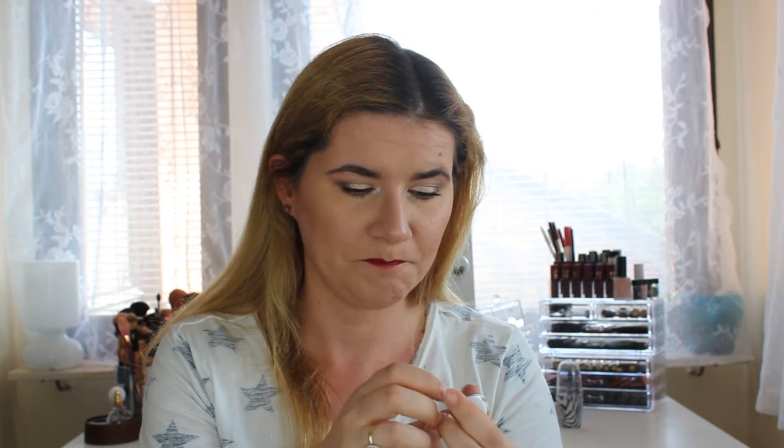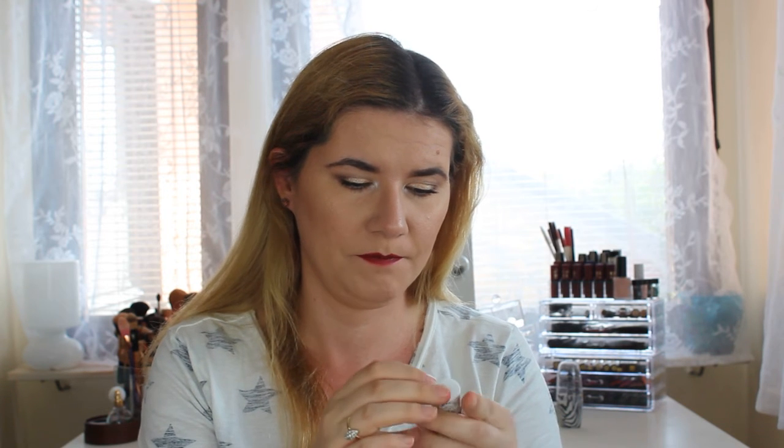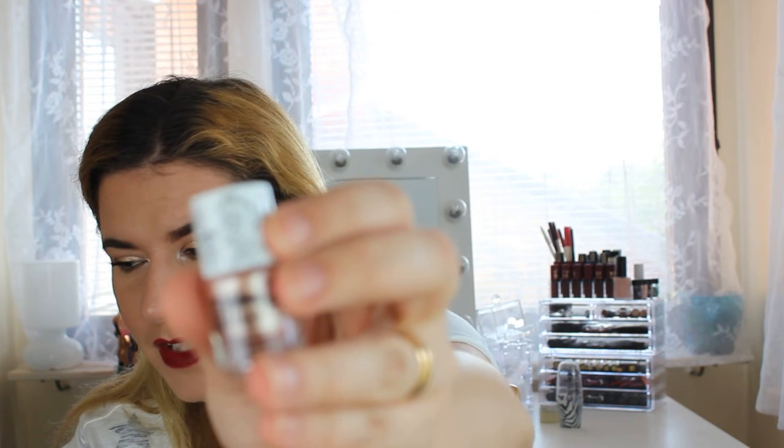The next product is this Glow Milk from The Beauty Crop — it's an illuminating milk that works as a highlighter, gives more moisture, makes you look fresh, and gives a nice glow to the skin. It has coconut oil in it. Let me try this one — shake it up. Look how cute this one is!